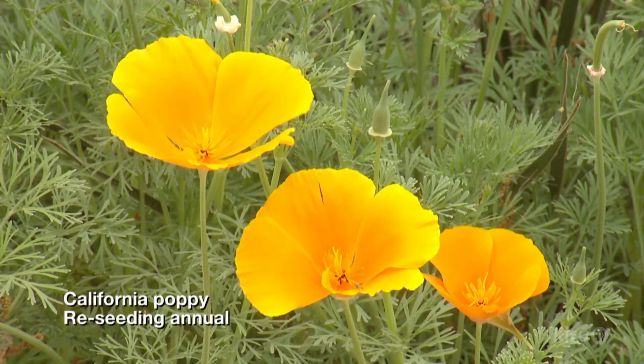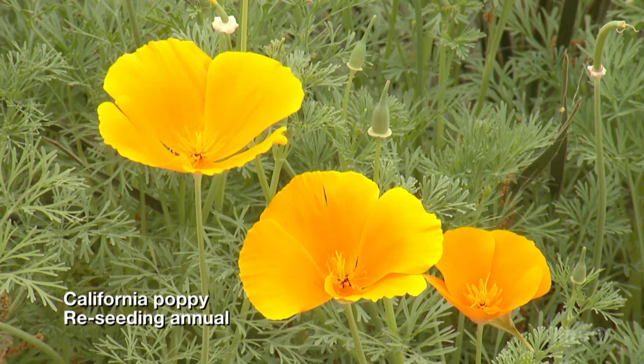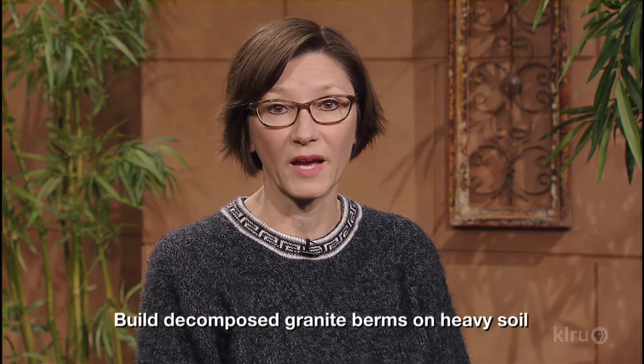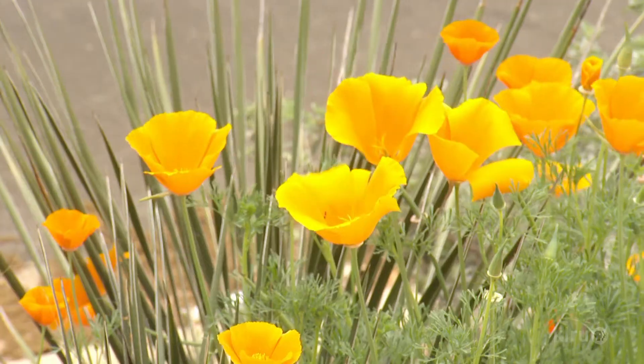Our plant this week is California poppy, an annual that's normally planted from seed in autumn with our other wildflowers, but you should be able to find transplants in winter. This western U.S. native needs very shallow, even rocky soils to survive and will thrive in situations where other plants die. If you have any amount of soil at all, be careful not to overwater these plants. If we have a rainy winter, you'll be rewarded with a prolific bloom cycle.